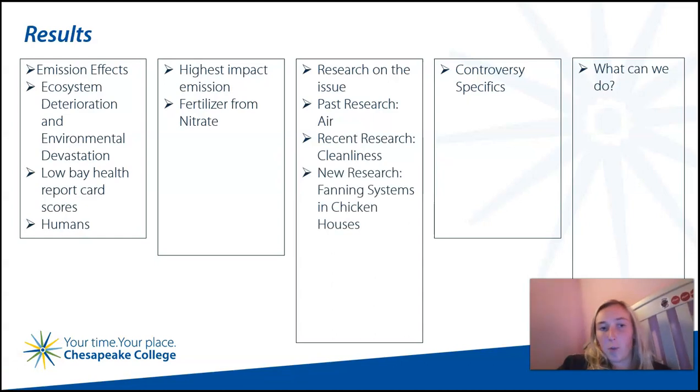As ventilation systems are used to promote chickens' health in housing facilities, what they do is pull ammonia out of the housing, and that ammonia ends up in the bay. To test this theory, the planting of trees around chicken houses to prevent ammonia from spreading to the bay has been conducted most recently.